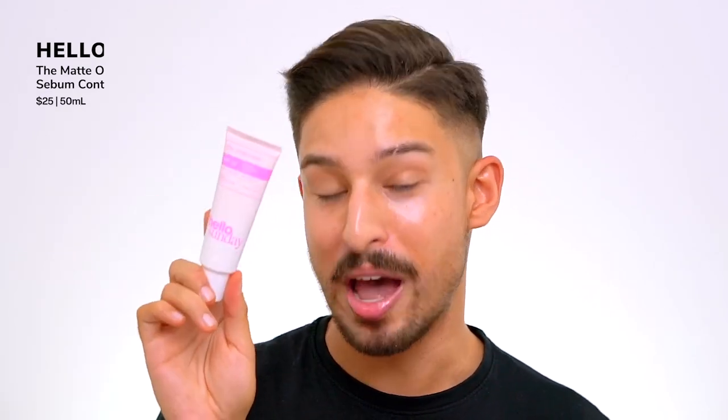Another one is from Hello Sunday — their matte sunscreen, which they sent me in PR. My issue is that it's matte in the way that you rub it once or twice and it's already starting to set, so you don't get a lot of slip. The last time I used it I had self-tanner on and I swiped twice and it literally peeled the self-tanner off my face. It's also kind of grainy. Does it leave me matte? Kind of, and perhaps nicely for makeup — but especially with the mattifiers in this, it will leave a cast on deeper skin tones as well. I think they could have formulated this differently to achieve that matte effect.